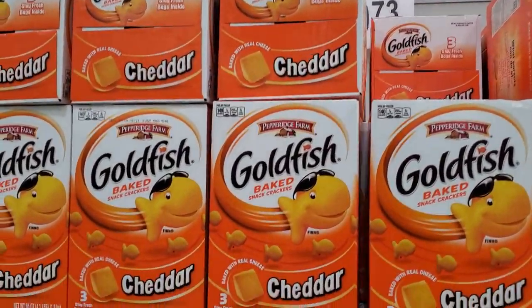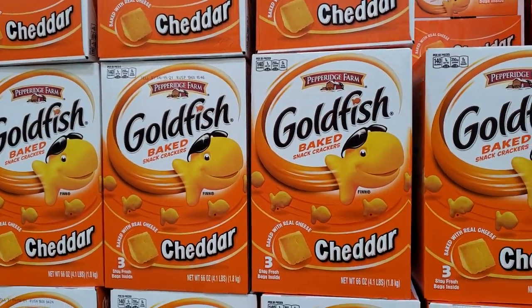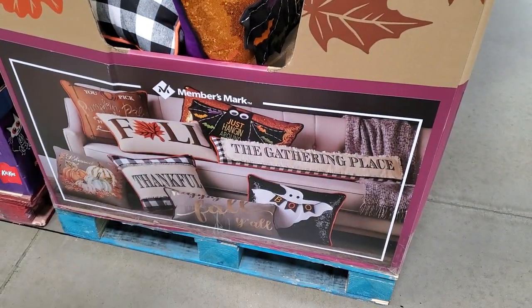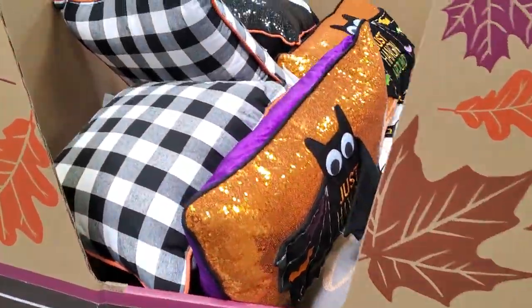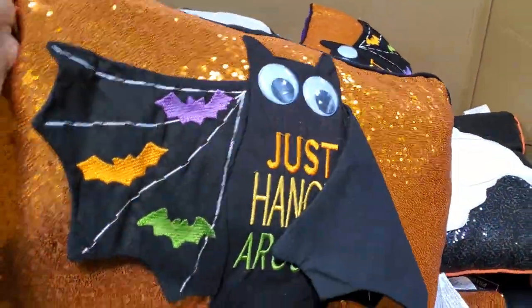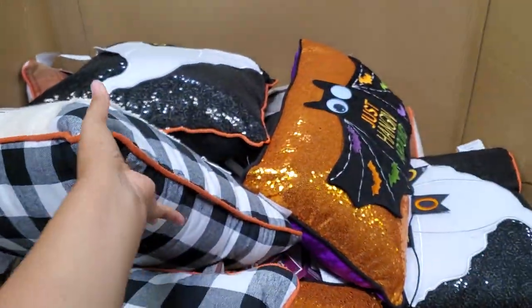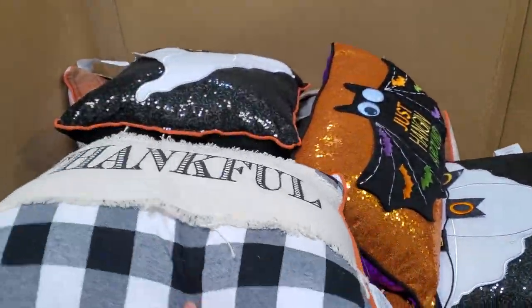$9.73, we have Goldfish. Not bad, and we've seen this before — $15.98. Okay, these are going to be new. We got a googly eye one just hanging around, just hanging and thankful.